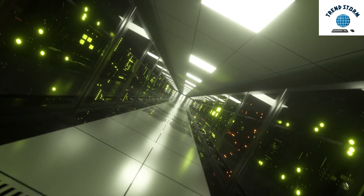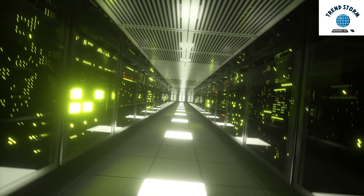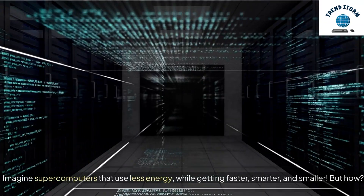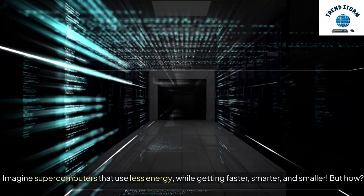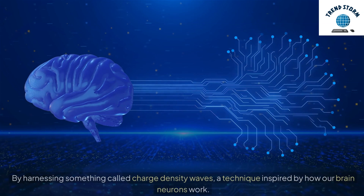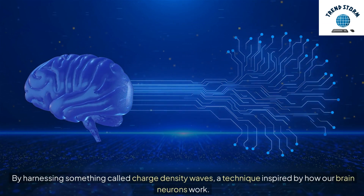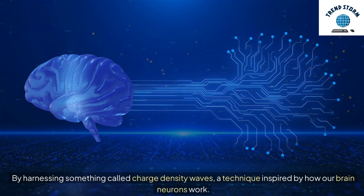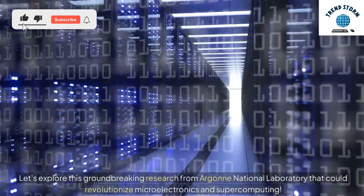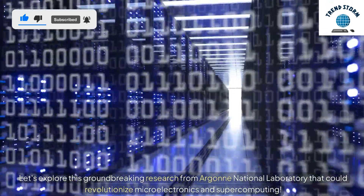Hey everyone! Today, we're diving into the fascinating world of energy-efficient supercomputing. Imagine supercomputers that use less energy, while getting faster, smarter, and smaller. But how? By harnessing something called charge-density waves, a technique inspired by how our brain neurons work. Let's explore this groundbreaking research from Argonne National Laboratory that could revolutionize microelectronics and supercomputing.